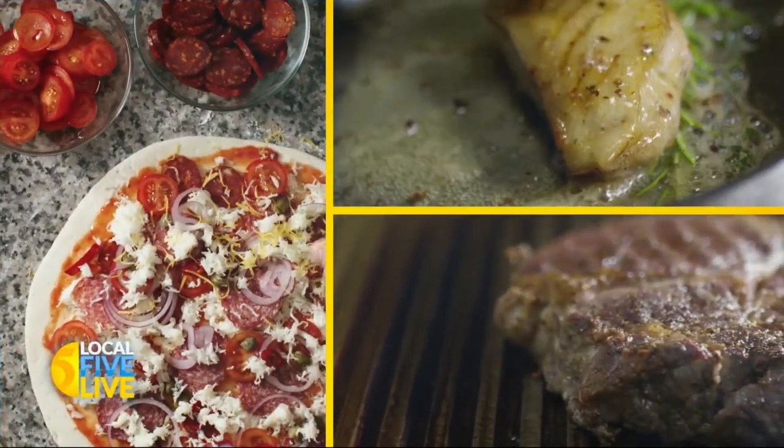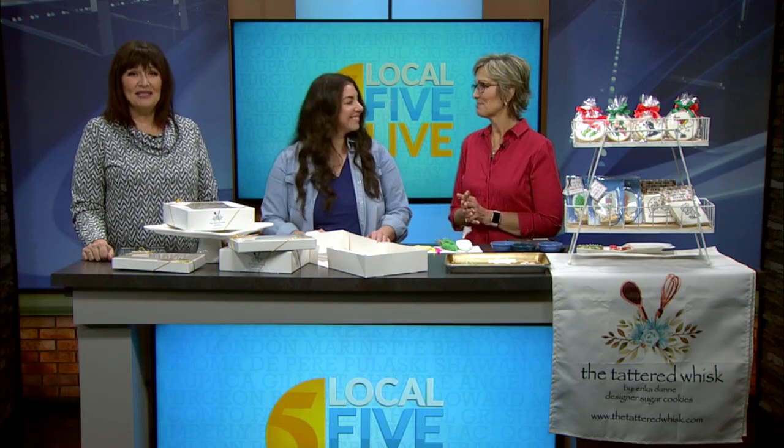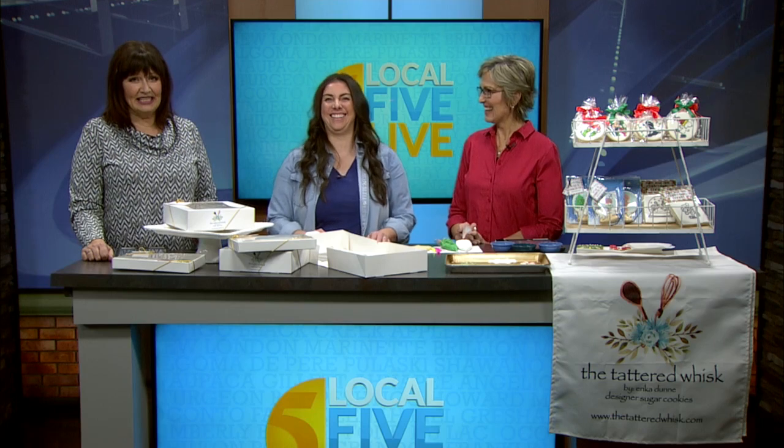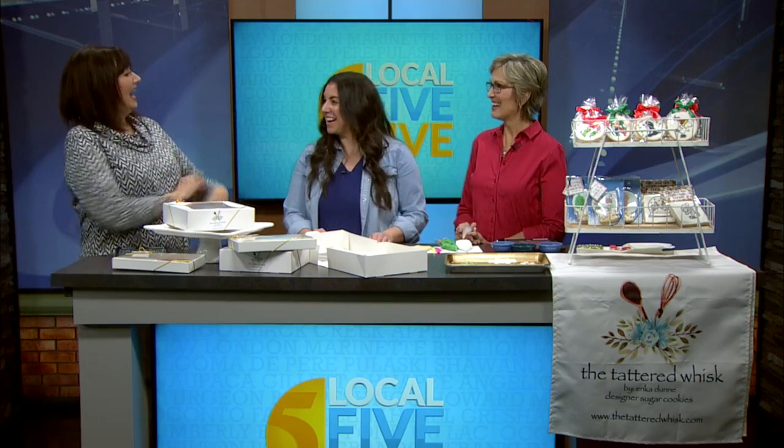She's a busy baking mom, and Erica Dunn is kicking off her holiday cookie countdown. Her business is called the Tattered Whisk. I can't believe she has a business at all — southern kids, one-year-old twins. I remember when the twins were one, and I was not baking. So congrats to you. It's busy.